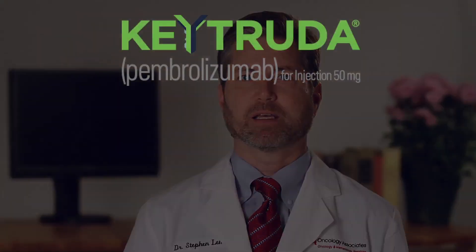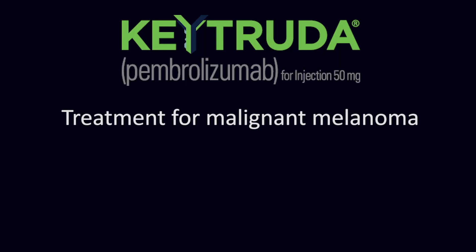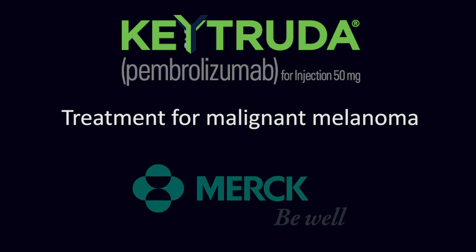Keytruda is a treatment for malignant melanoma. Keytruda is the trade name; its generic name is pembrolizumab. Keytruda is made by Merck.